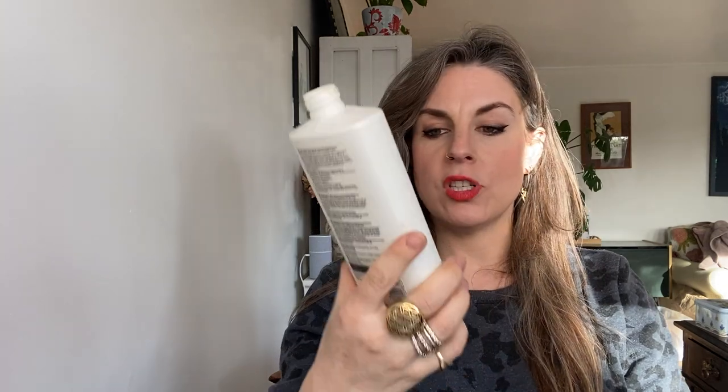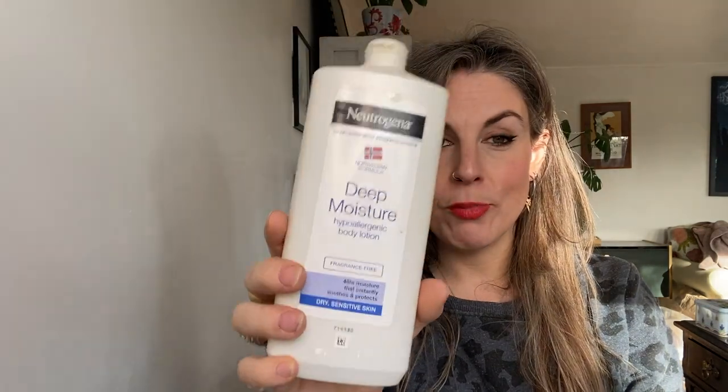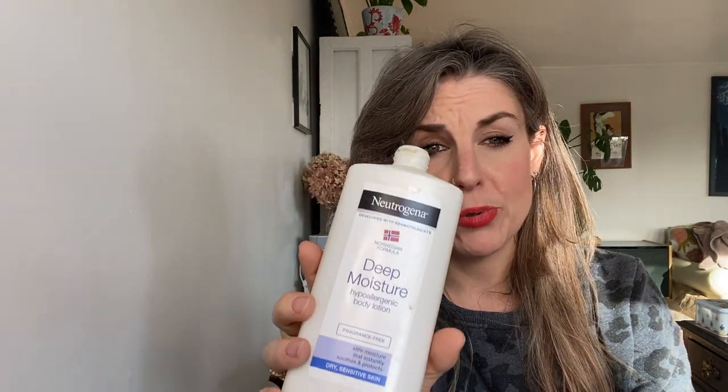The time has come for another empties — it's a big one, so let's just get straight to it. First up is Norwegian Formula Deep Moisture Hypoallergenic Body Lotion. The best moisturiser for your body that you can get, high end or low end. It's just really, really good — divine — and it's like six quid or something.